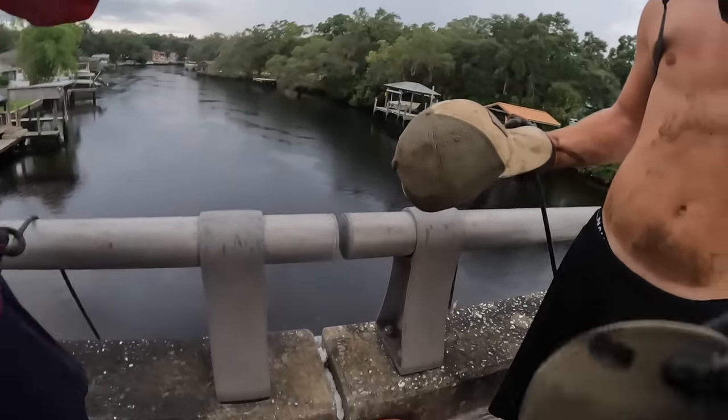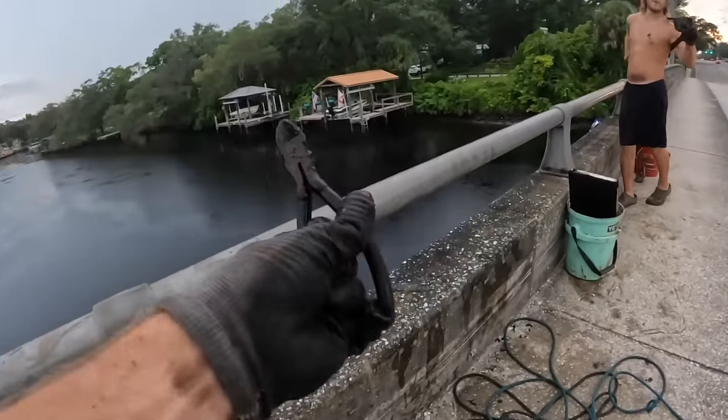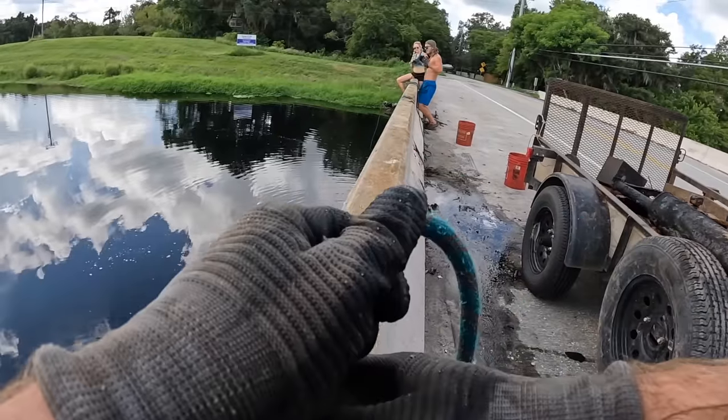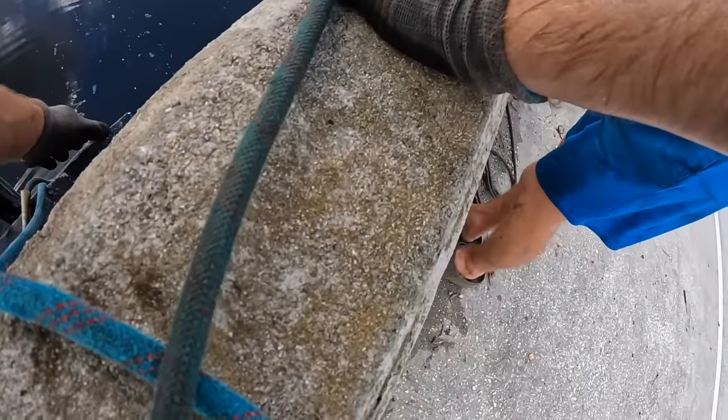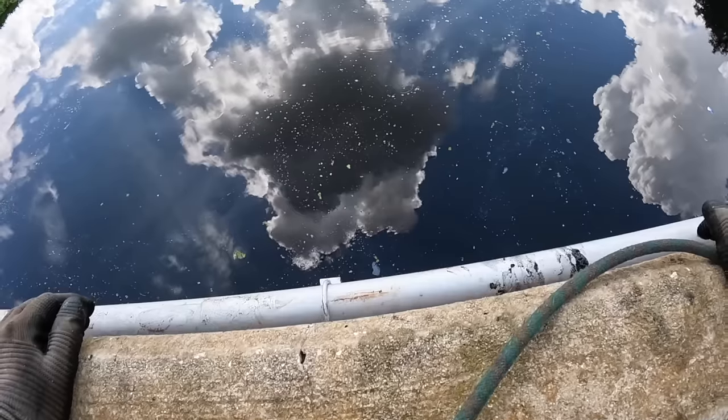We're gonna get struck by lightning! You all are scared of lightning — I'm over here finding pliers. Got the side cutters and a fishing rod — it's a twofer, baby! That pipe — I was getting electrocuted! Ow dude, that hurt! Yeah, it was shocking when I grabbed it. Power leaking into it — I thought I was having a heart attack or something.